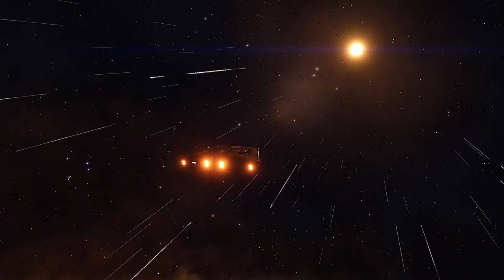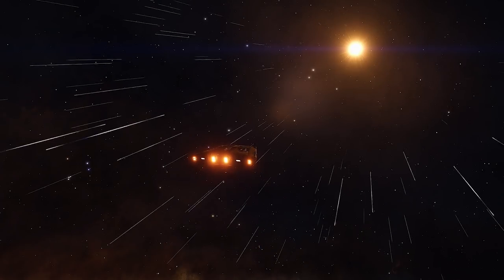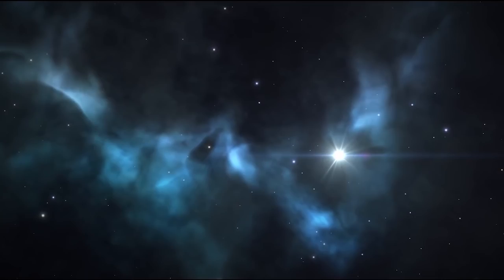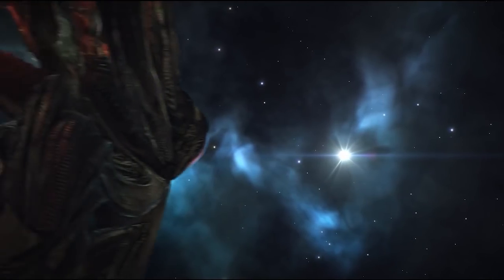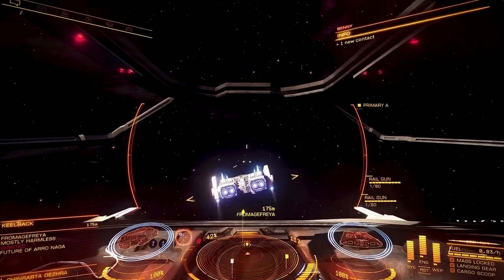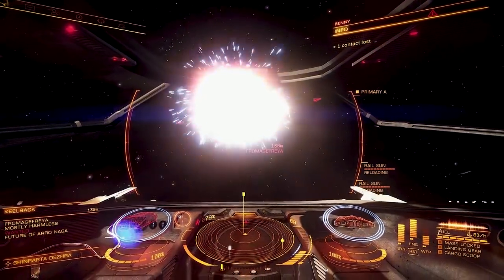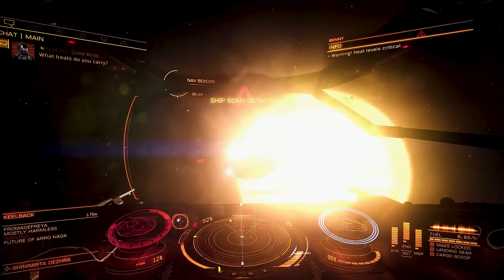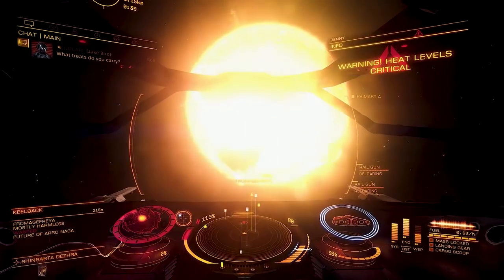It's tough. It's entirely possible to take down a Thargoid Cyclops in a Sidewinder — if you have the skill, and a little luck, and a death wish. But properly fitted, it's not a lot of effort to give ships twice your size a run for their money. And because you're more nimble, you can stay right where they can't hit you. And that's what really matters.